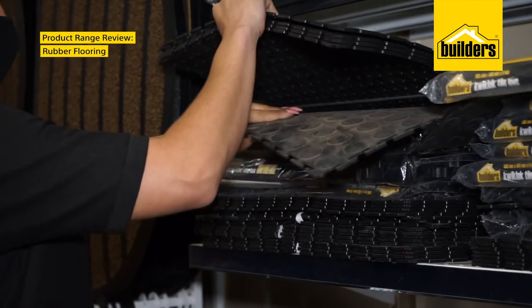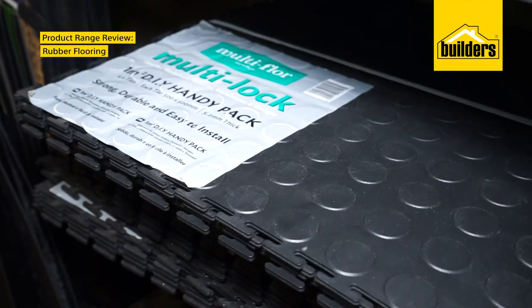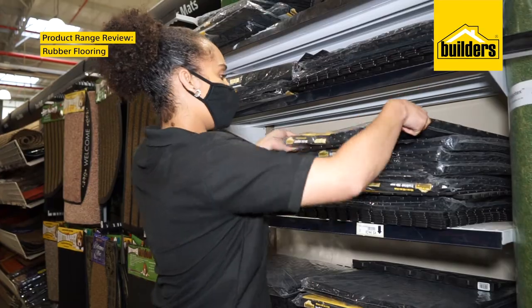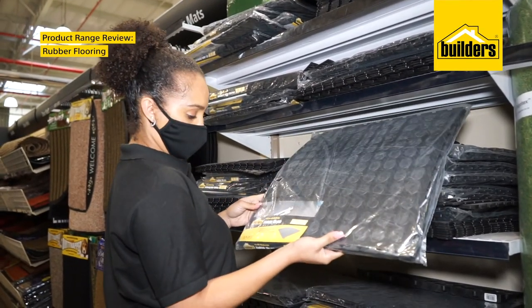Builders stocks multi-floor interlocking tiles. They are easy to clean, slip resistant and are great for hard wearing areas like kitchens, garages and home gyms. Or you could try Builders' own brand, available in handy packs of four.